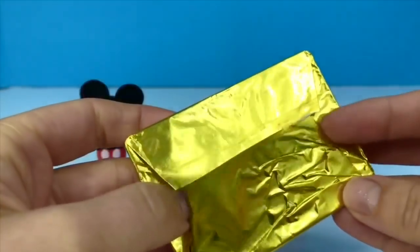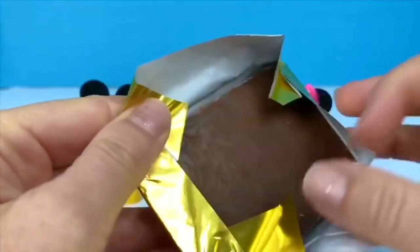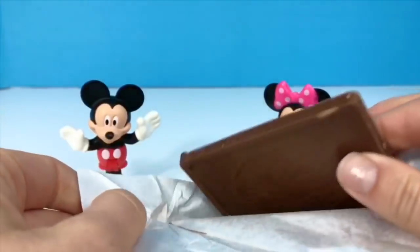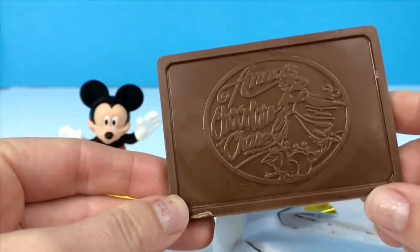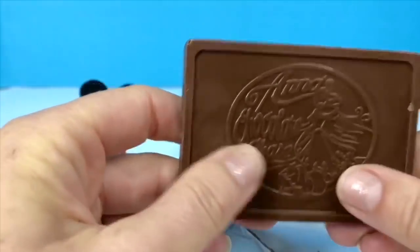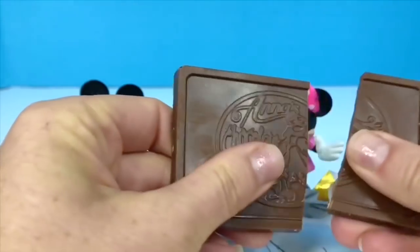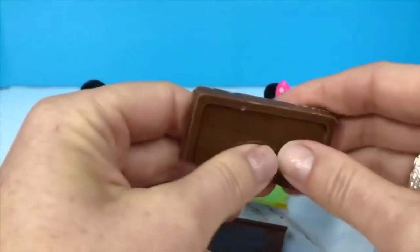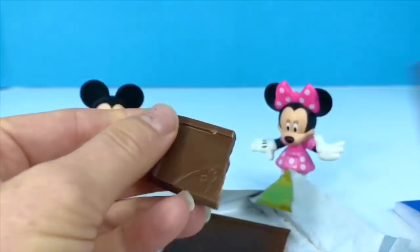Let's open up my chocolate bar and have a look at it. Oh, it's the same picture that was on the wrapper — Anna's Chocolate Chase. Let's see if I can break it in half. That's about one third of the chocolate bar. I'm gonna give it a little taste.